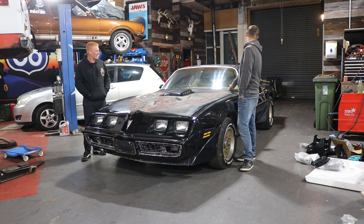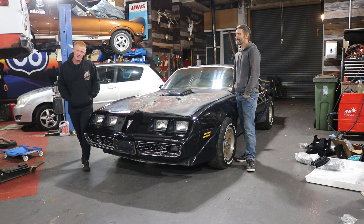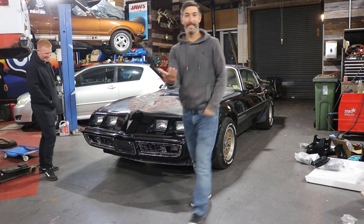Let's have a quick walk around — we'll show you the interior, we'll show you the engine, and we'll show you what it sounds like. We'll have to put the booster back on it, but let's do it.